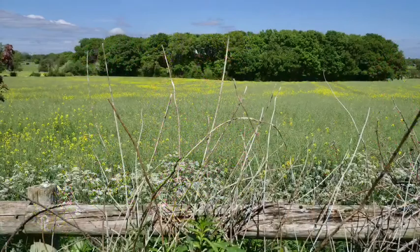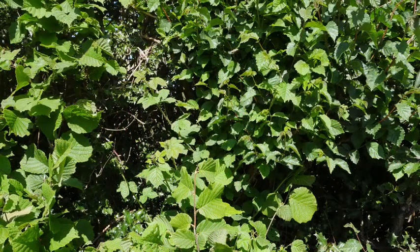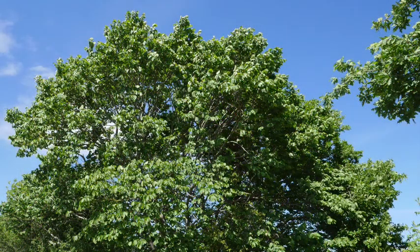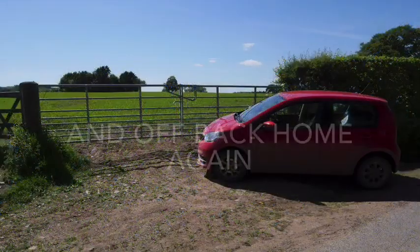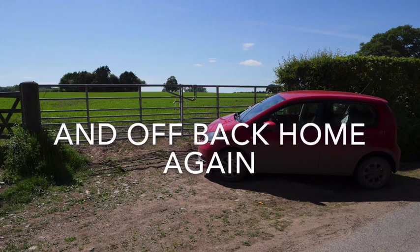A nice view from the lane across to another field where I come to walk. This is a witch elm — it's the only one I know of around here. And then it's back home. That's it — thanks for listening and watching.